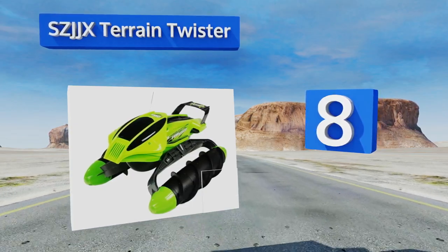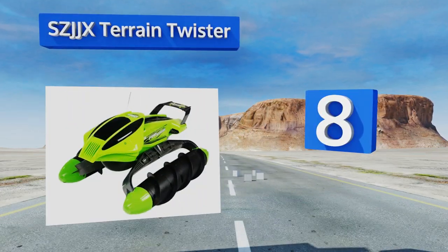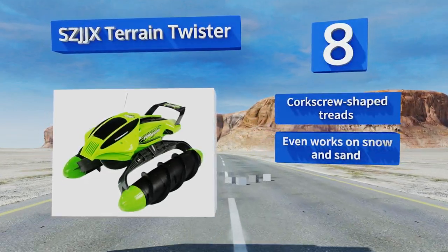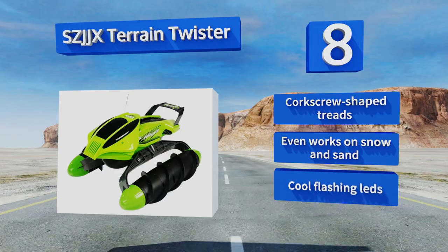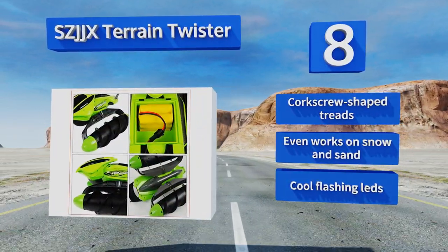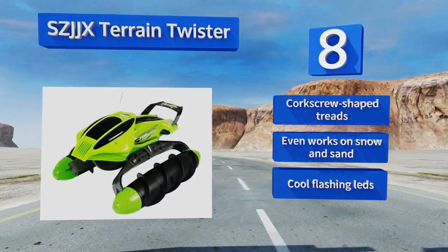Coming in at number eight, there's no reason your RC boat has to be limited to water — at least not if you buy the SCJJX Terrain Twister. It may not be capable of speeds as high as other models, but it makes up for that with versatility. It's an amphibious vehicle that tackles all terrains, equipped with cool flashing LEDs and corkscrew-shaped treads that even work on snow and sand.